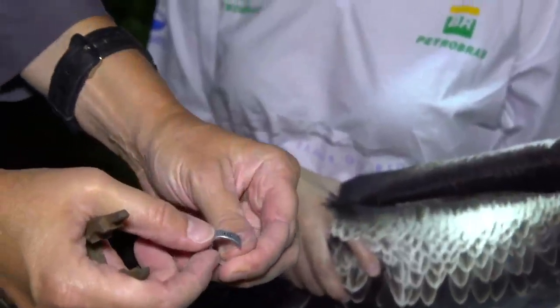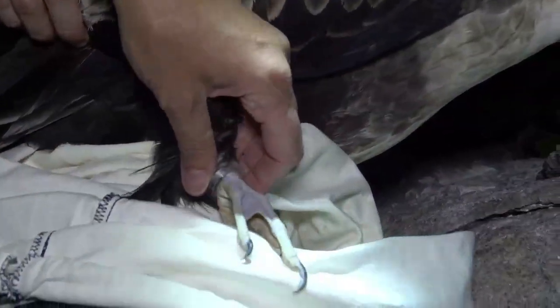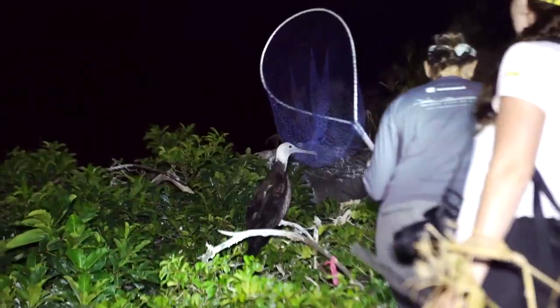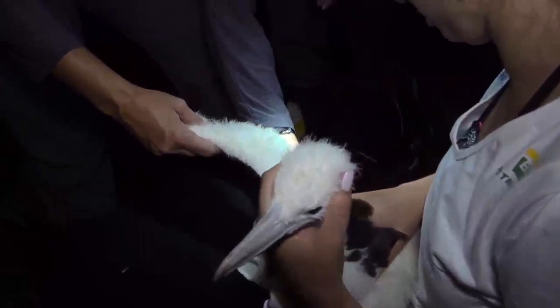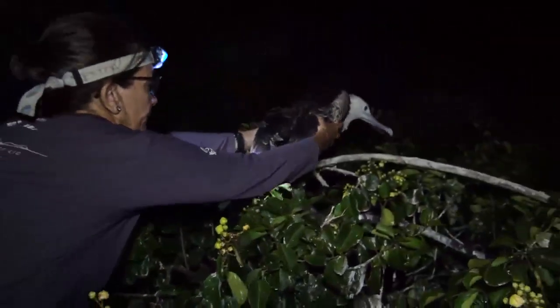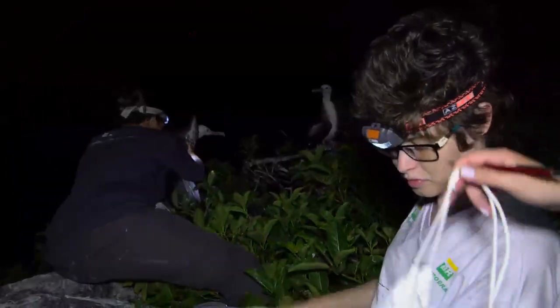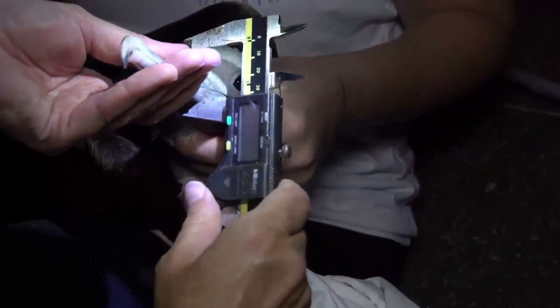A marcação das fragatas é feita com a fixação de uma anilha de alumínio na pata do animal. Essa anilha tem numeração única: se a ave for anilhada nas Ilhas Cagarras e recuperada em Arraial do Cabo, sabe-se que ela se desloca até lá. Além de gerar conhecimento sobre crescimento e comportamento das aves marinhas, o monitoramento contribui para a formação de novos pesquisadores.